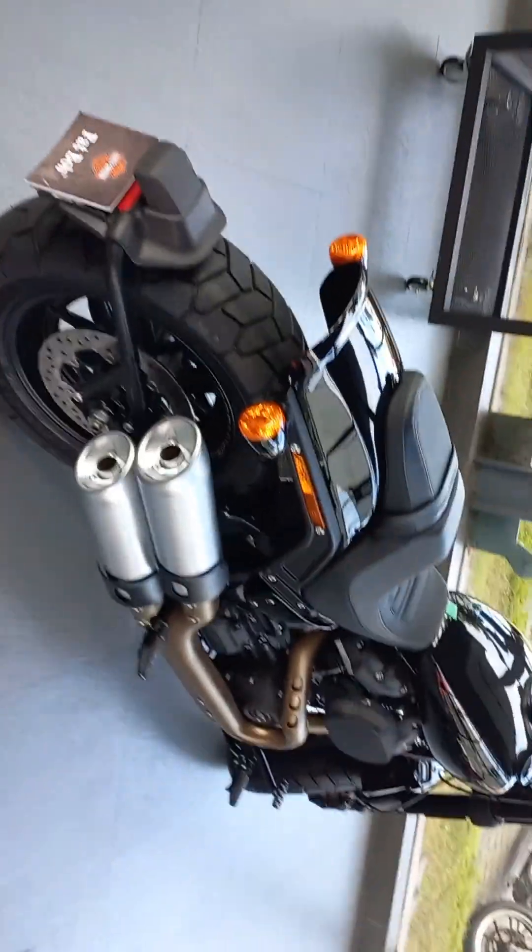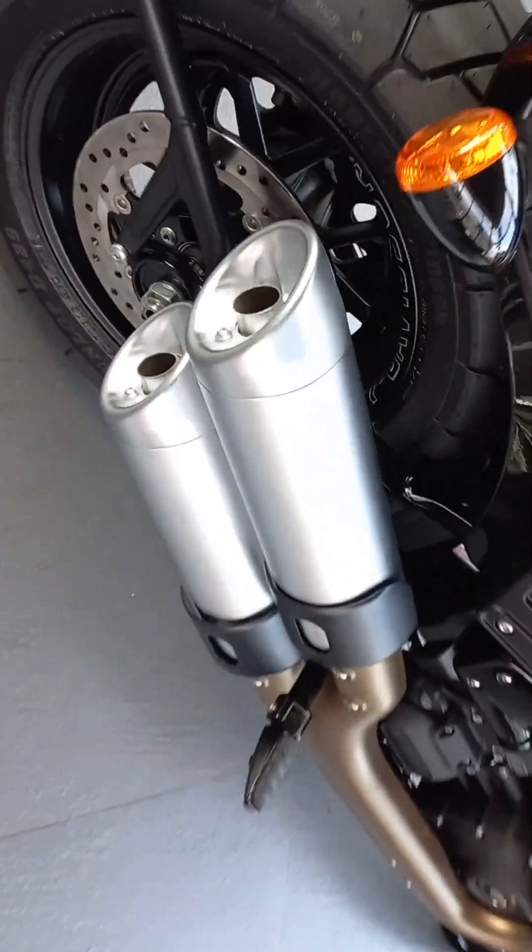The full model name is FXFBS FATBOB 114 from Harley Davidson. This model is very immaculate in its looks, with stunning performance.